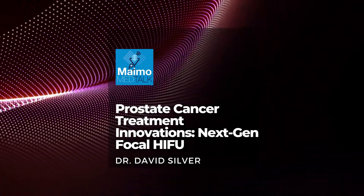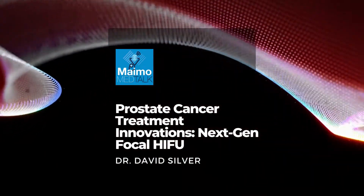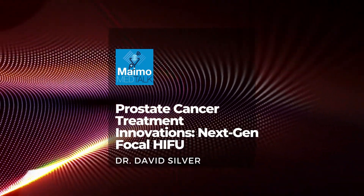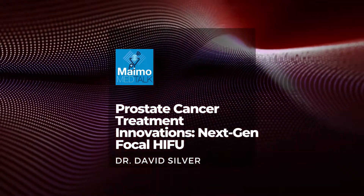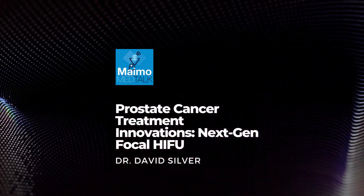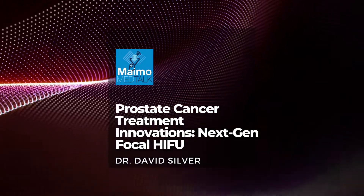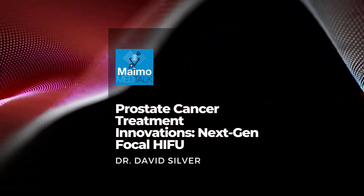It's called HIFU — High Intensity Focused Ultrasound — and it's been around for a long time as a treatment for prostate cancer. The Maimonides Medical Center in Brooklyn is the first center on the East Coast to offer the latest generation of this amazing technology, and it's a game changer. Here to tell us how this new HIFU machine works is Dr. David Silver, the Director of the Division of Urology and the leader of the Maimonides Prostate Center. This is MIMO Med Talk. I'm your host, Aileen Ellis. Welcome, Dr. Silver. So glad you're here today.